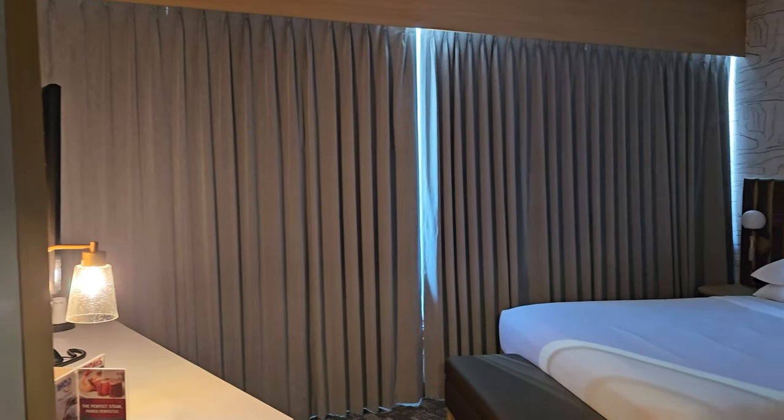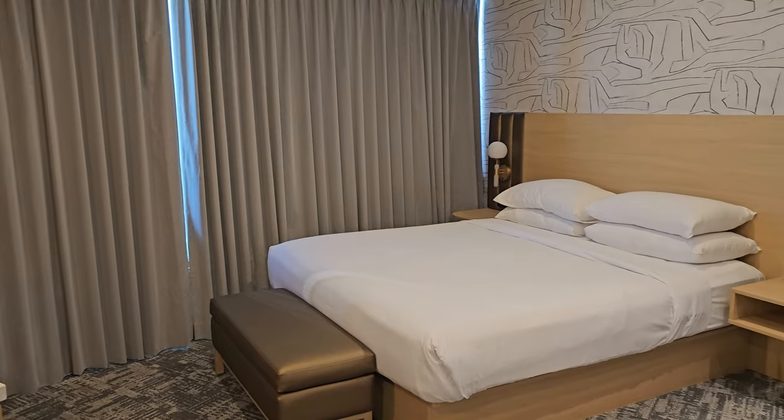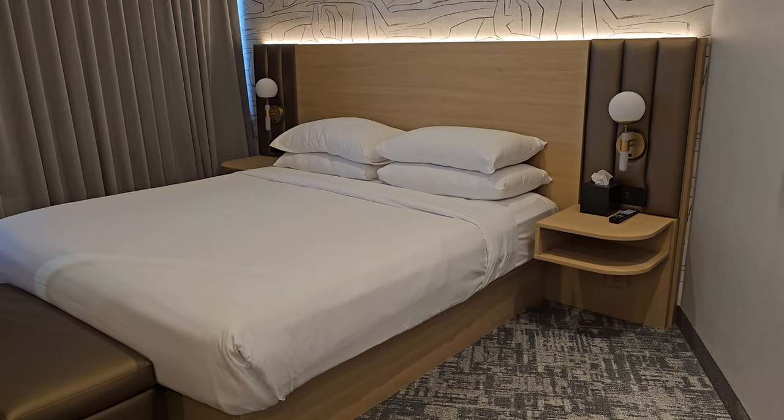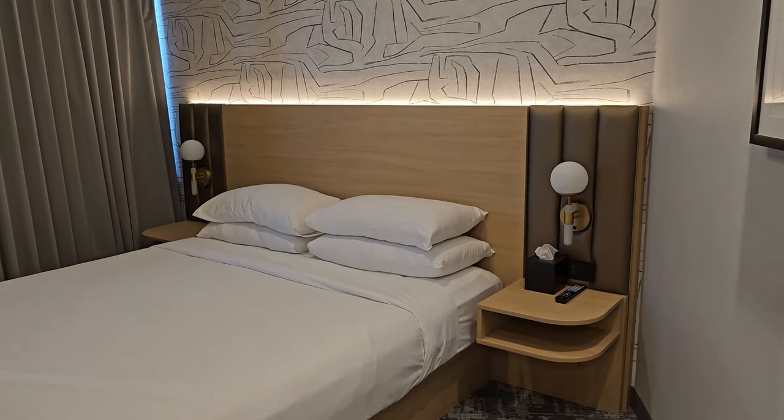They left the lights on for us. I gotta turn on more lights so you guys can see. This is definitely an improvement from the last time we stayed here.